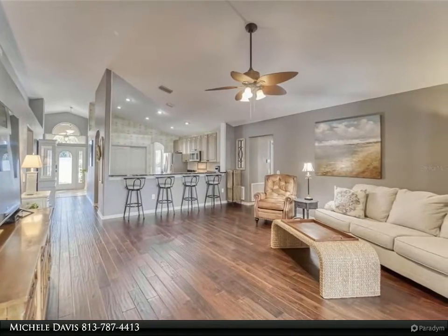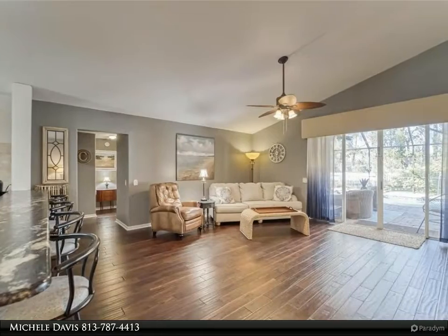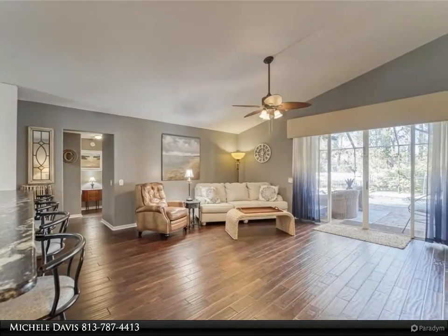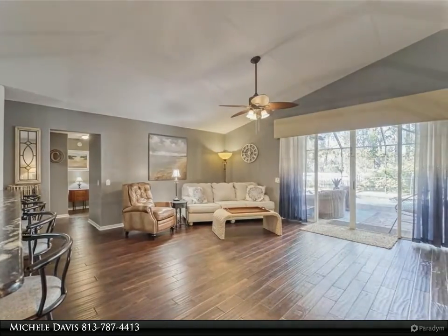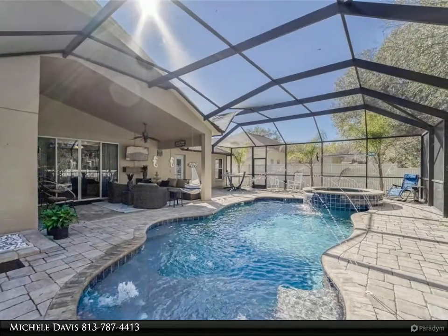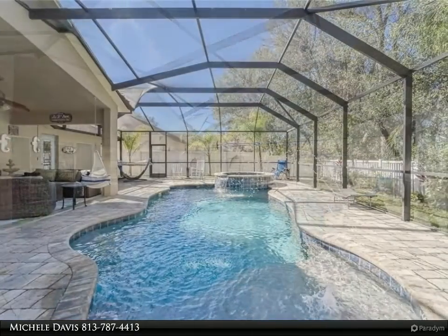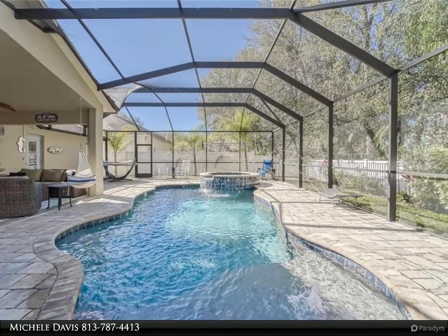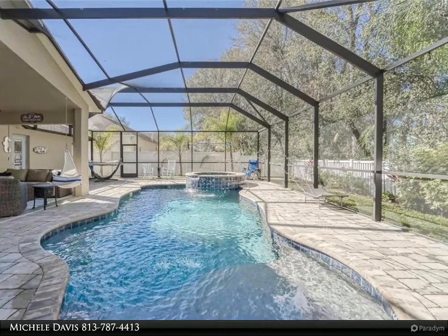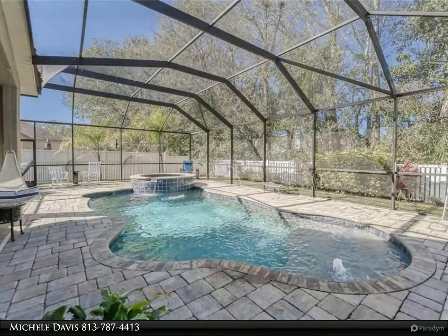There are no CDD fees and very low association fees. Your association fees pay for a very nice community pool with a small splash pool, a playground, basketball court, volleyball court, and exercise room. This neighborhood is in a fantastic location, being very close to I-75, I-275, and plenty of shopping and restaurants.